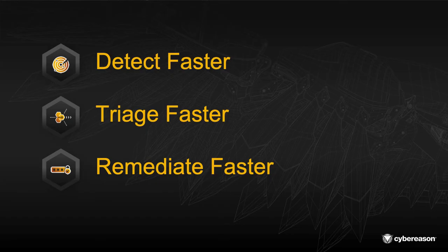As security practitioners and organizations, we have a few common goals in mind. We want to be able to detect threats faster. We want to be able to aggregate those threats, put a story together, put the puzzle pieces together, and understand what is happening. We want to be able to triage faster and remediate those threats faster in order to prevent a breach.